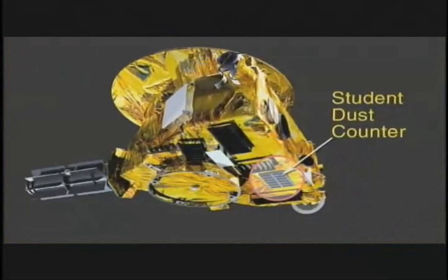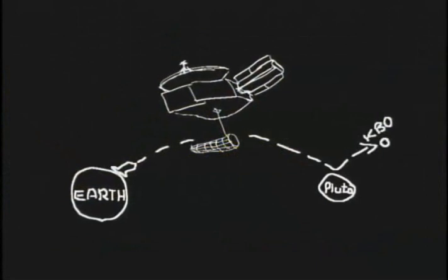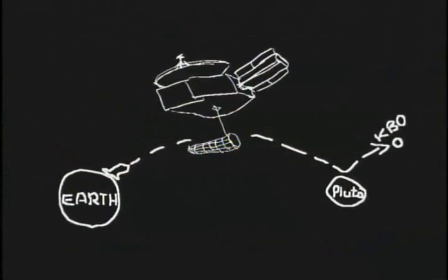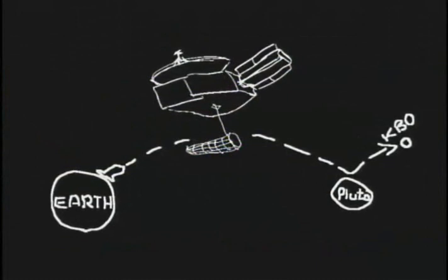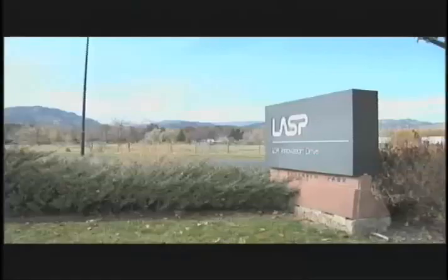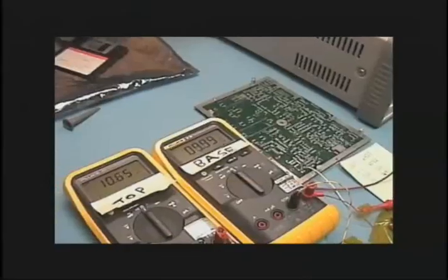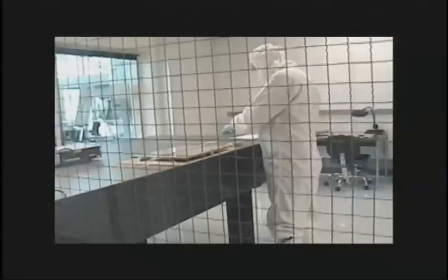Last of the seven instruments, but the first completed, is the Student Dust Counter. Every part — from logo to detectors — was designed entirely by college students while meeting rigorous NASA specifications. Until I was on this project, I had no idea that people would even want to measure planetary dust for any sort of reason. Its job is to profile the density of dust particles all the way across the solar system for the first time. The real breakthrough is that it's the first time students have been able to build a flight-quality instrument on their own and fly it on a mission to a planet.